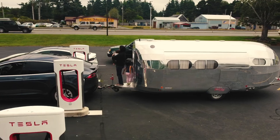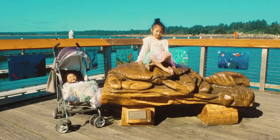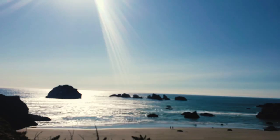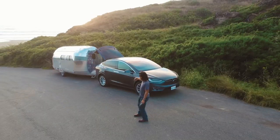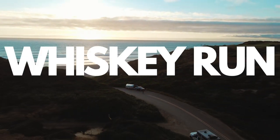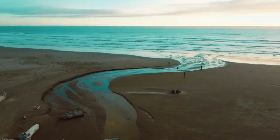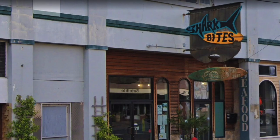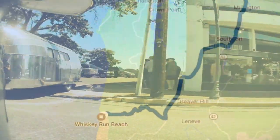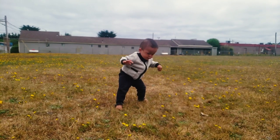That night we stayed at the beach by Pistol River. We charged in Bandon — these superchargers are pull-through style, which saves a lot of time since there's no need to unhitch. Bandon is beautiful; we visited Face Rock, then drove up to Whiskey Run. We went to Coos Bay and had amazing seafood at Shark Bites. We stopped to play, and Piercy learned how to walk.